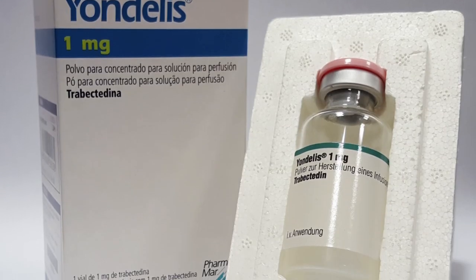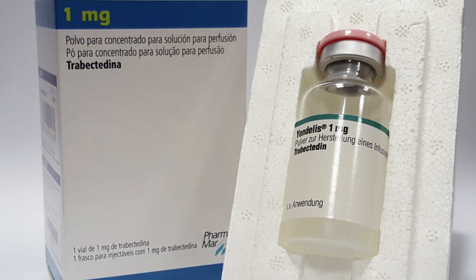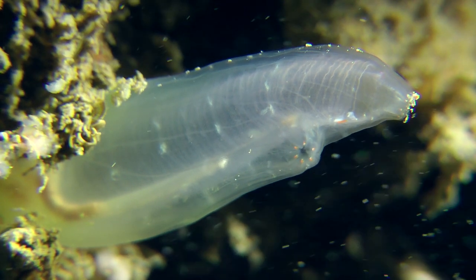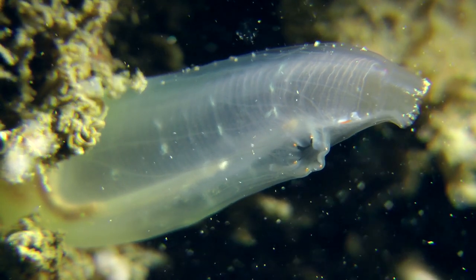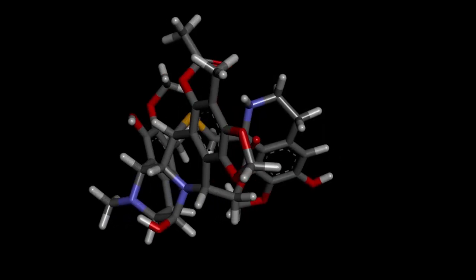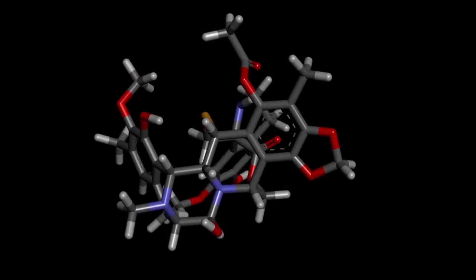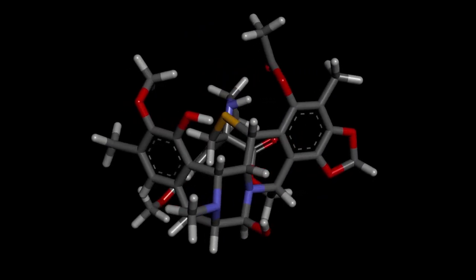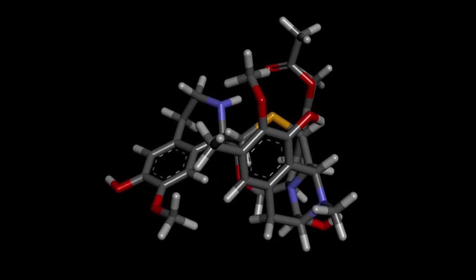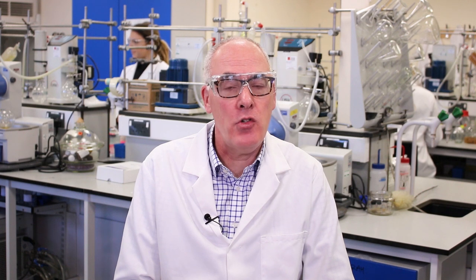Many marine-derived molecules are used to treat cancer. Yondelis, derived from a Caribbean marine invertebrate, took almost 20 years to develop. It is used to treat a type of cancer for which there was no treatment for the previous 25 years. It is produced using a method in which a fermentation product is modified chemically to synthesize the molecule — therefore it is a sustainable process. The treatment dose is so low that it is only 1 mg per treatment cycle. To imagine that, picture 5 grains of sugar on your hand — that is 1 mg.